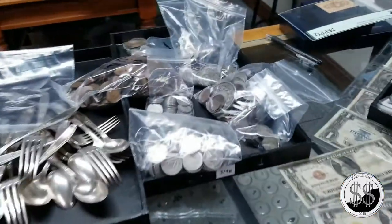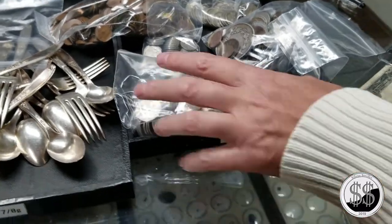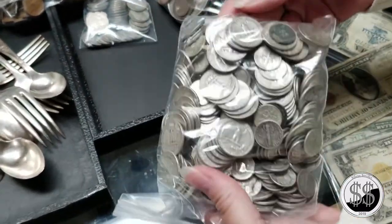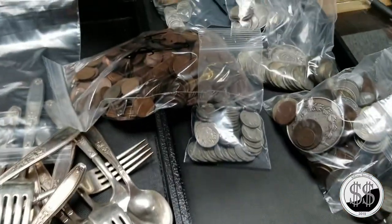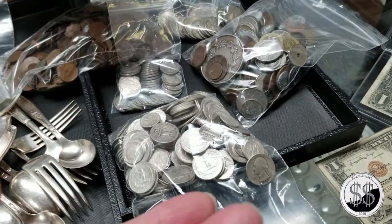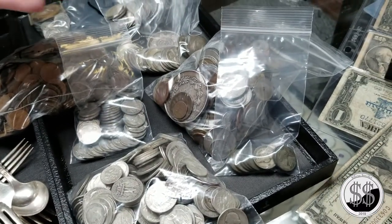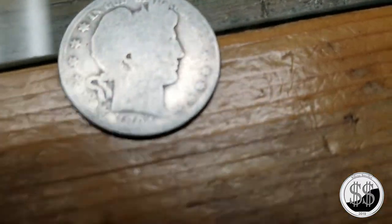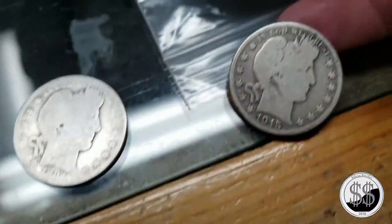There are mercury dimes in the constitutional silver. I need more quarters. Are there any barbers? I don't have barber quarters, but I do have two barber halves and two standing liberty quarters - same price, $3 face. Most coin shops are selling them between 12 and 13 times face, but I don't mind letting you have them at 10 times face. The dates are 1894 and 1915 on the barber halves.